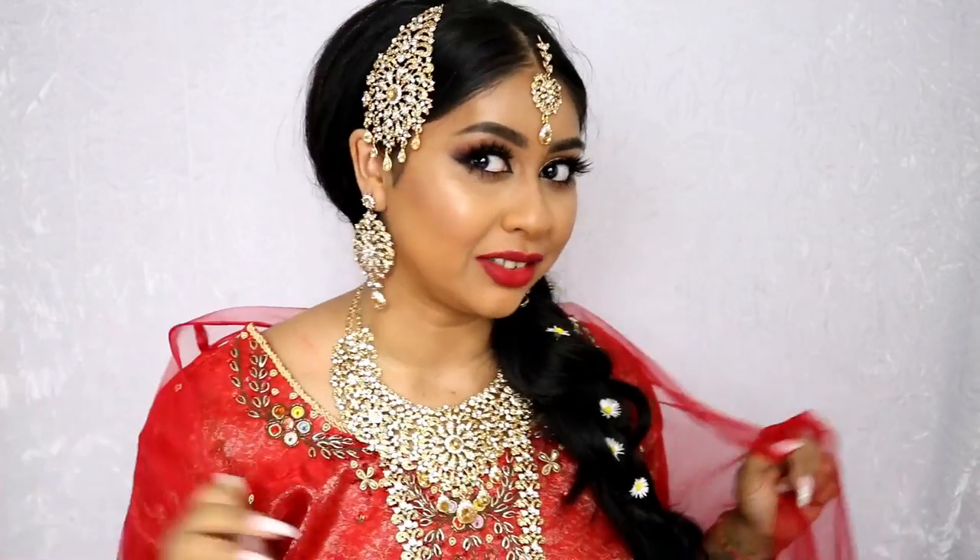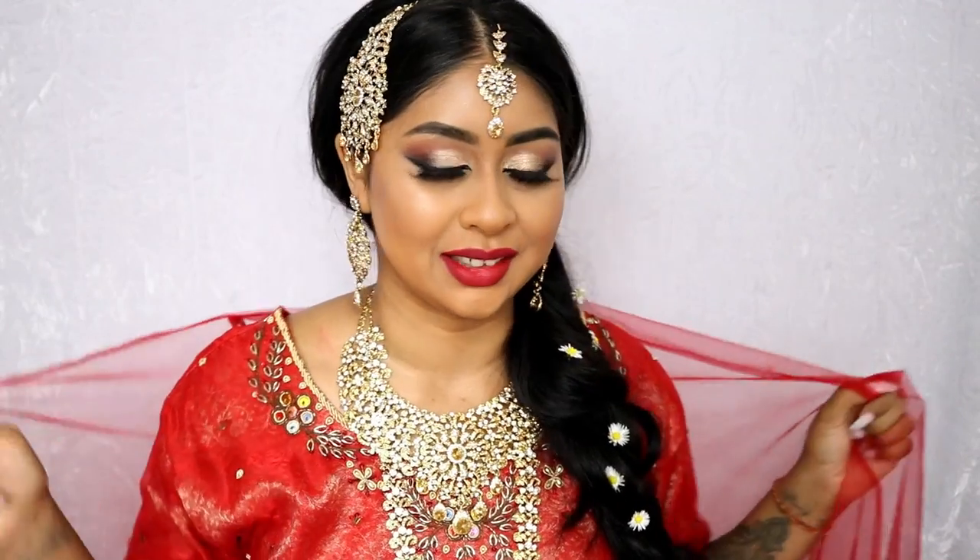Hi everyone! I look very, you know, ready for a wedding. I don't know, I just feel so good in this. Like I really feel like I'm going to get married or something.